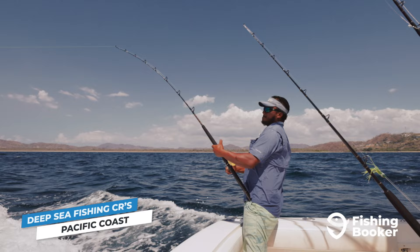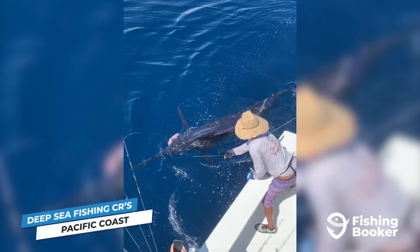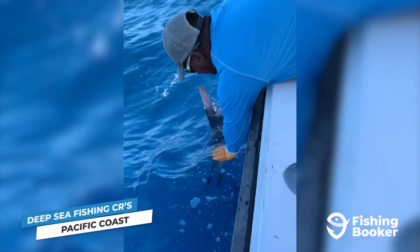Costa Rica's Pacific waters are home to various types of billfish. Blue, black, and striped marlin as well as sailfish can be found along the entire coastline year-round. The best times to go after blue marlin are in the spring and fall, while striped and black marlin peak in the summertime.